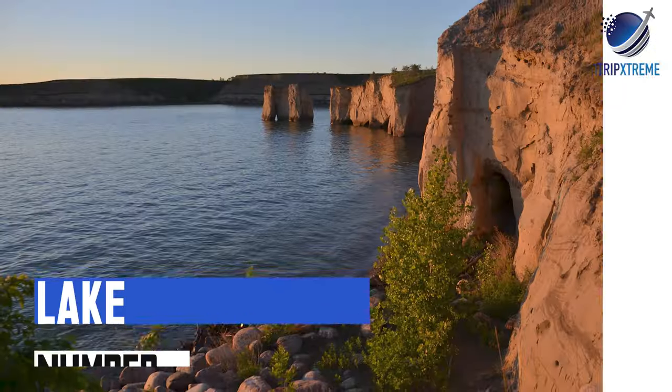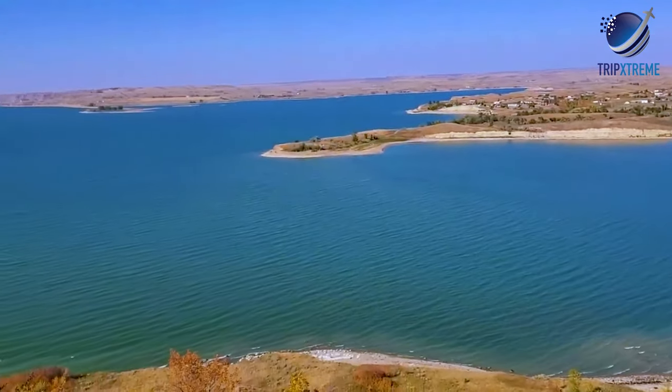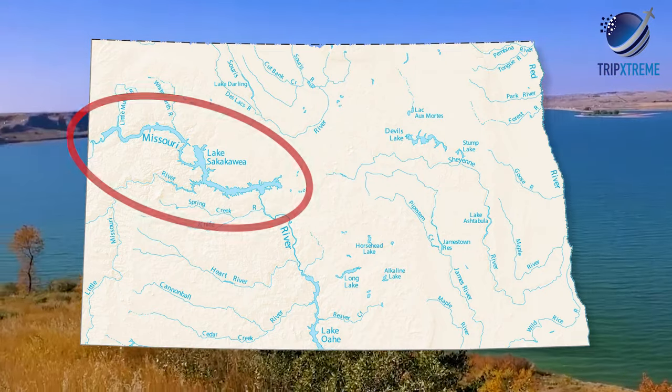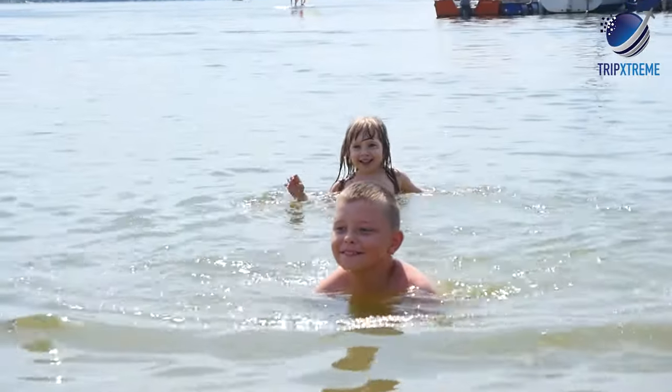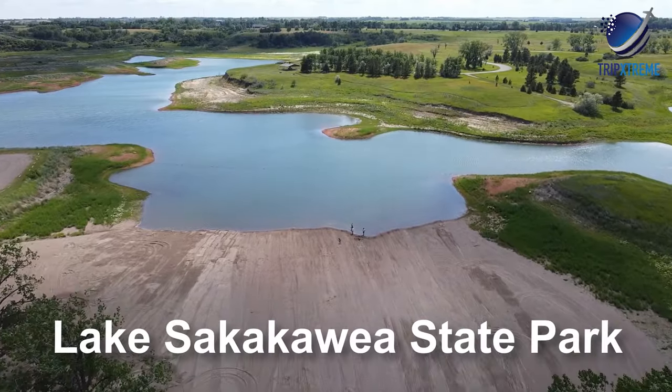At number 8: Lake Sakakawea. Lake Sakakawea is North Dakota's largest reservoir, located in the west central part of the state. With more than 1,500 miles of shoreline, it's a popular place to enjoy the water. Two state parks are close to the shore — Fort Stevenson and Lake Sakakawea State Park on the eastern banks.